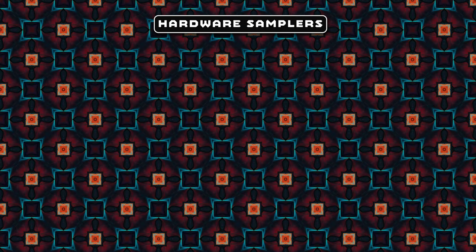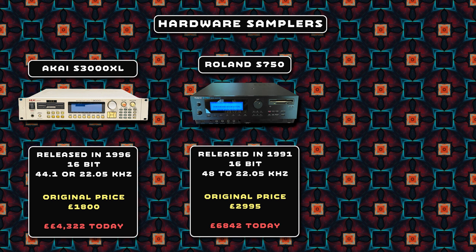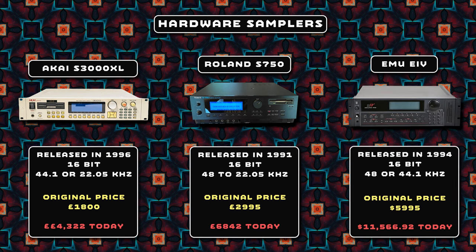As they came up in the early days of computers, they utilized a lot of hardware in their setup with a particular focus on classic samplers such as the Roland S750, the Akai S3000 XL, and they had an E-MU4 as well, which was their favorite of the bunch.